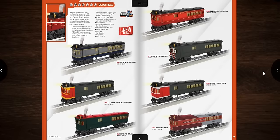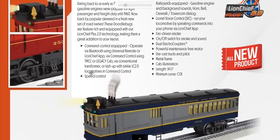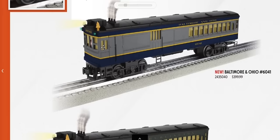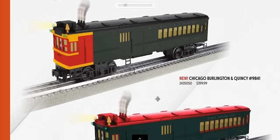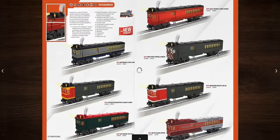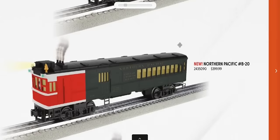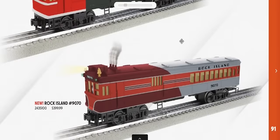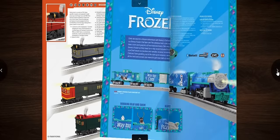Doodlebugs return in multiple paint schemes around O31 — B&O, Burlington, East Broad Top, GM&O, NYC, Northern Pacific, and Rock Island. The Rock Island version looks similar to the EB-6 that ran on the Rocky Mountain Rocket.